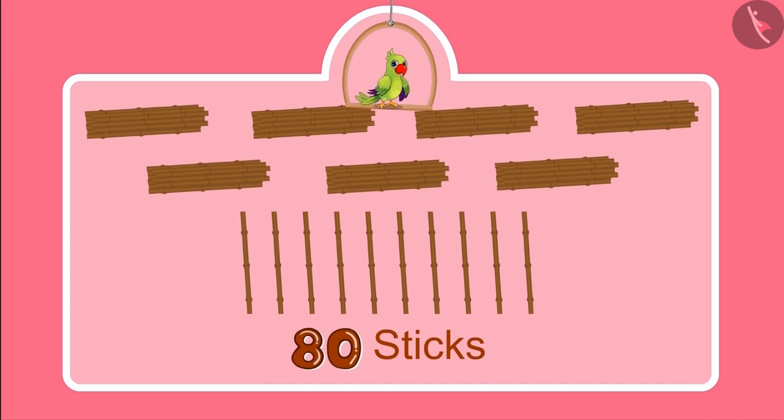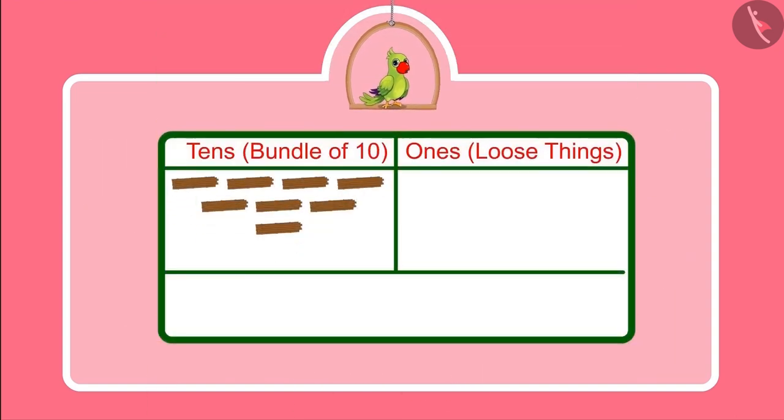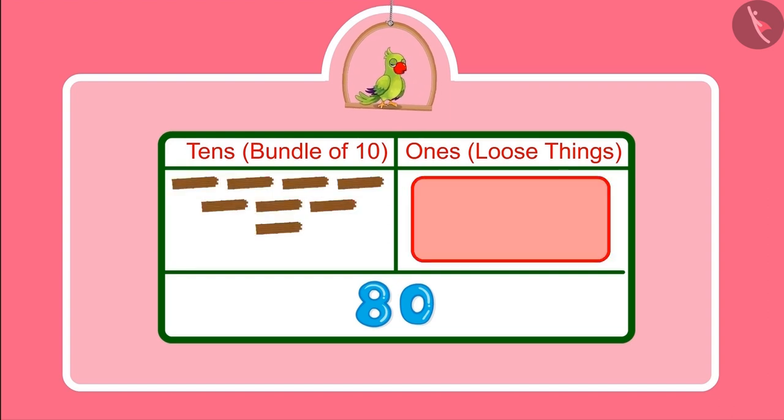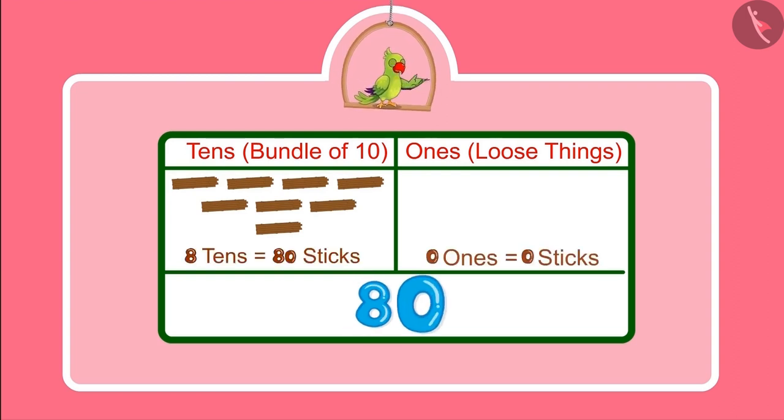So with these 10 more sticks, one more bundle of 10 can be made. It means one more 10. So children, can you tell how many 10s and 1s are there in 80? Yes children, 80 has 8 bundles of 10 sticks each and no loose stick. This means 80 has 8 tens and 0 ones.